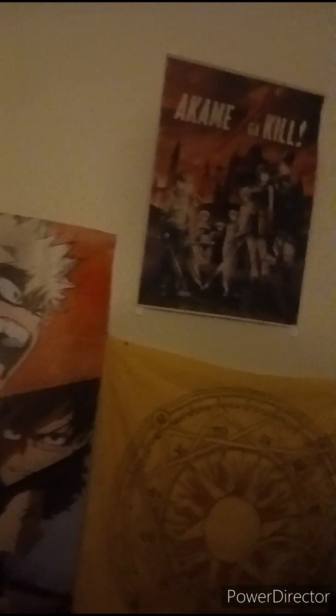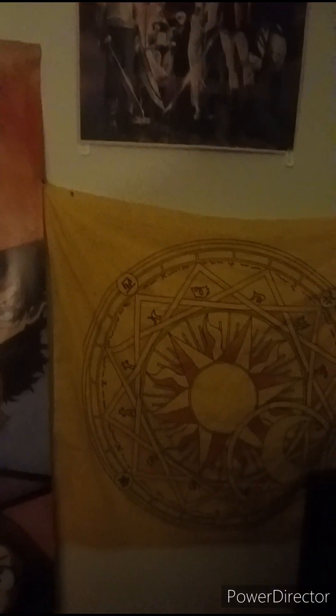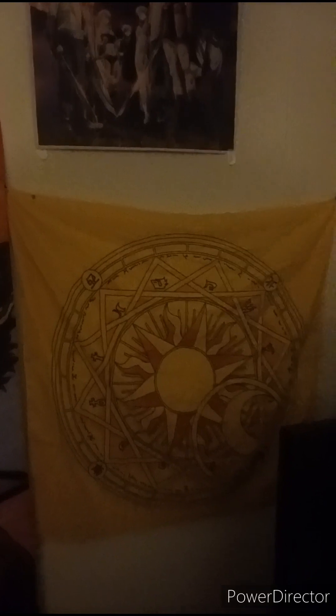Up here is the Akame ga Kill and the Cardcaptor Sakura tapestry with the logo on it — I believe it's from the Clow Card. Over here is an aerial shot of Las Vegas, Nevada — a really cool place to go if you're ever bored or want a getaway. There is also an airbrush design by my dad of a dragon, really really cool.